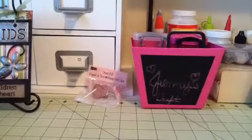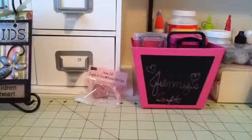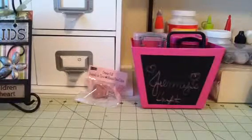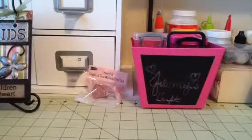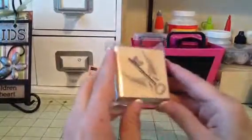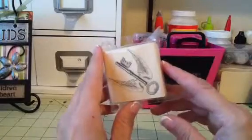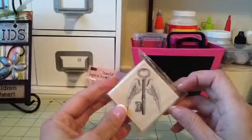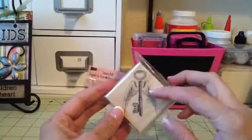Hey everybody, it's Jenny and I'm back with another haul from Michaels and Joann's. So first I'll do my Michaels haul. I found this in the outside clearance bin for like 50 cents. I thought that was cute, like the key and the wings. I didn't have that one, so I got that.